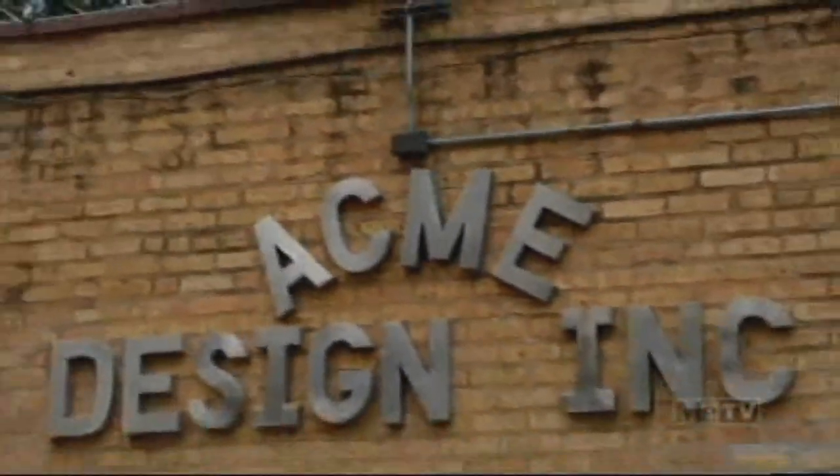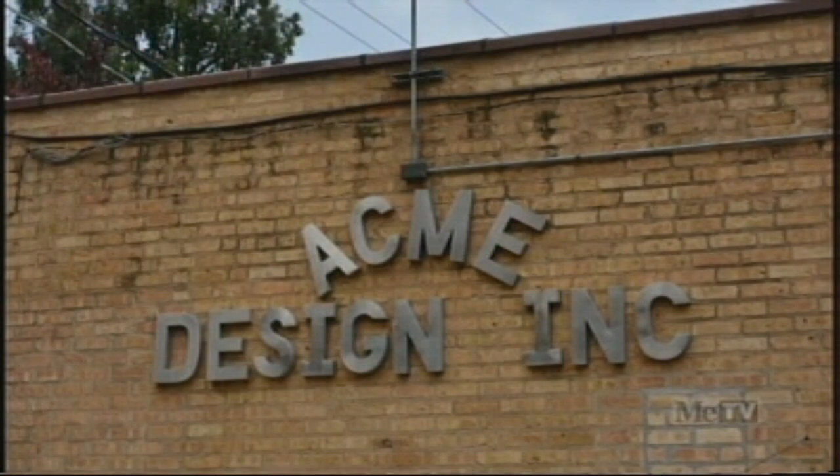You might recall that they were the ones who created our new Svengoolie coffin. Amazing! Terrific! So Acme was the perfect choice to update our set.